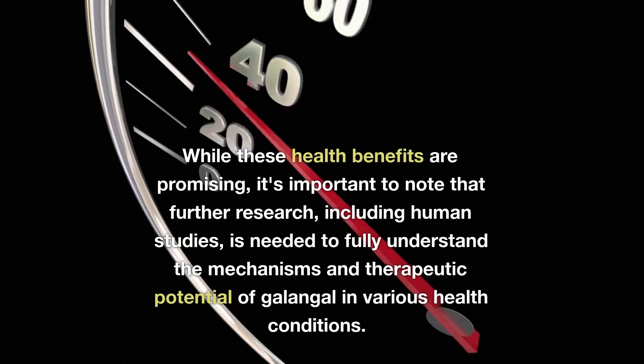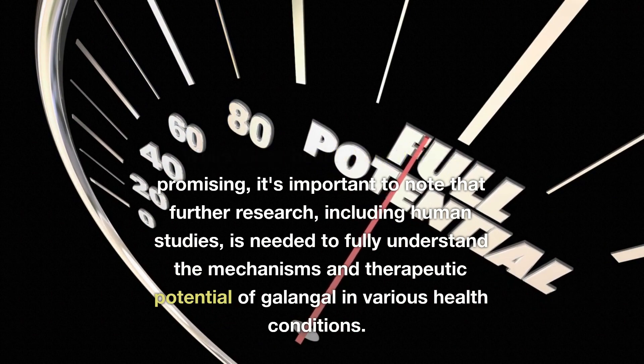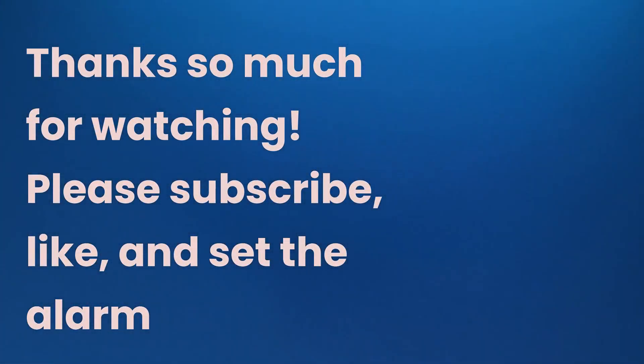While these health benefits are promising, it's important to note that further research, including human studies, is needed to fully understand the mechanisms and therapeutic potential of galangal in various health conditions. Thanks so much for watching. Please subscribe, like, and set the alarm.